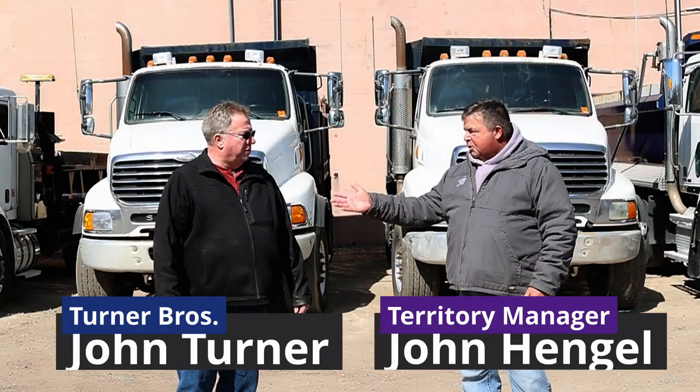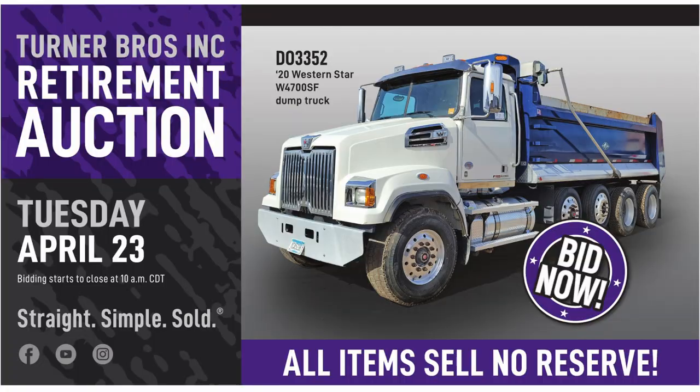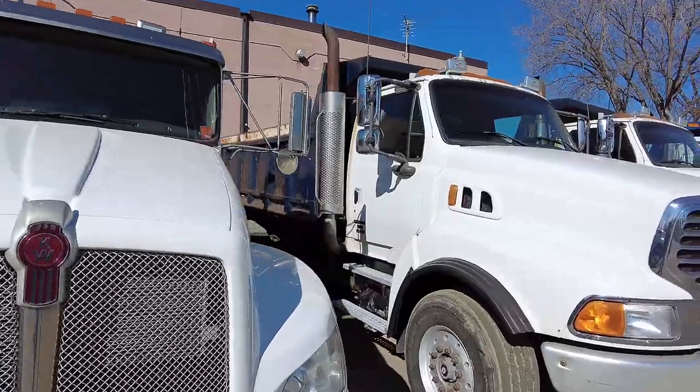John with Purple Wave. I'm standing with John Turner. We're doing a retirement auction on April 23rd, and John, behind us we've got three of your dump trucks. Can you tell us a little bit about them?